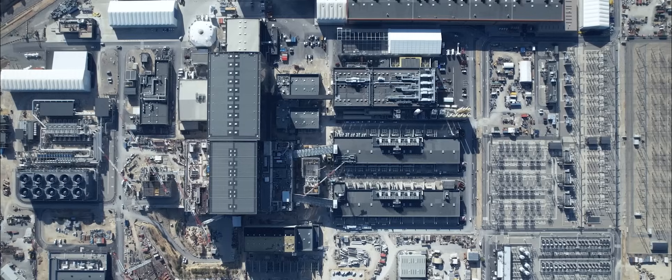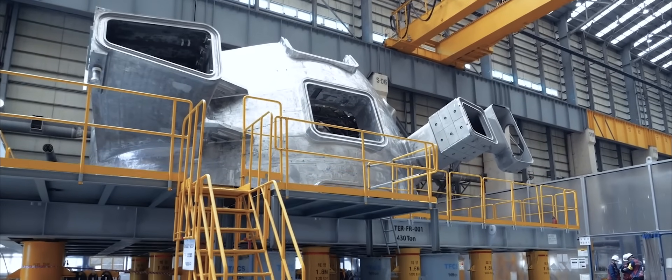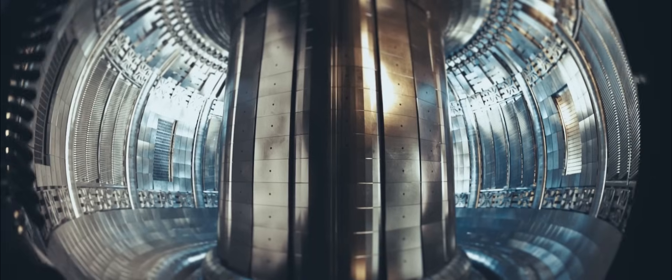We've got a platform — the worksite — which is one kilometre long by half a kilometre wide. The machine is 23,000 tonnes, 28 metre diameter, 29 metres tall. The alignment for the magnets is one millimetre. The interfacing where we're joining the conductors together is 100 microns.